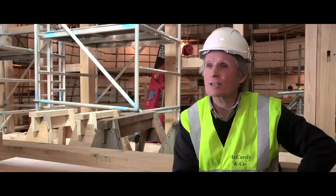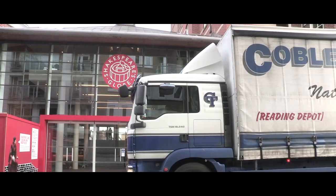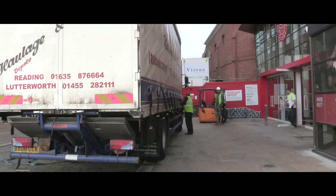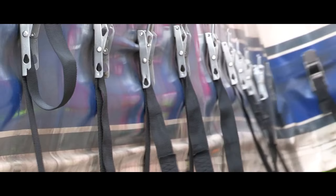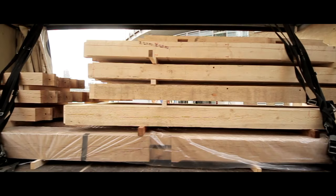We're here today in the Sam Wanamaker Playhouse where we've just taken delivery of probably the largest lorry load of timbers — some of the main timbers that are going to form the auditorium for this new indoor Jacobean theatre. Once we start to put those timbers up it will define the shape of the auditorium and it will start to look more like an indoor timber theatre.